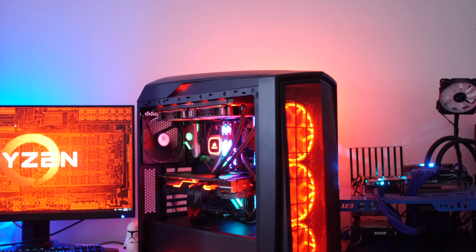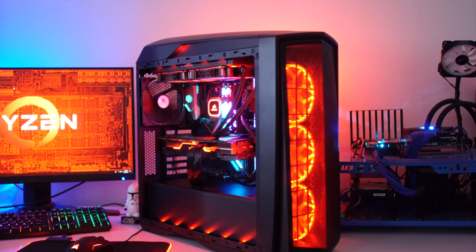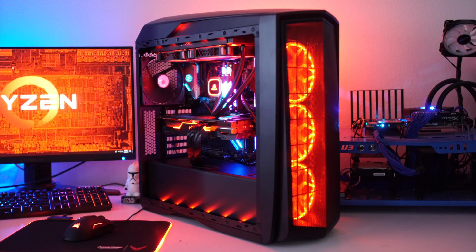Personally, this is the first AMD system that's come across my desk in a long time, and I'd use this as my personal system. The AMD system we built is a really great system — it runs everything awesome. Not that the Intel CPU doesn't run everything awesome as well, because it really does.